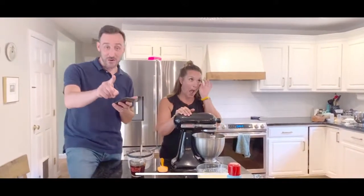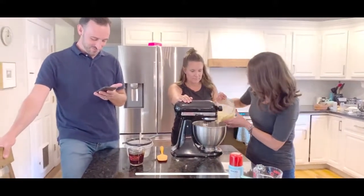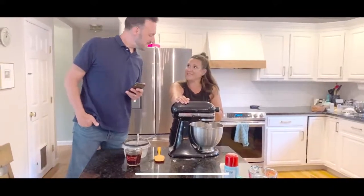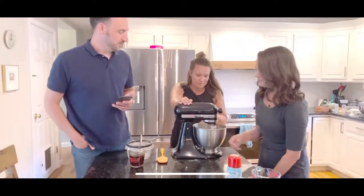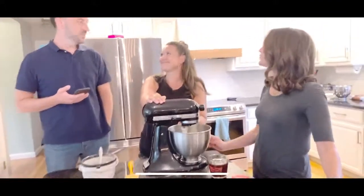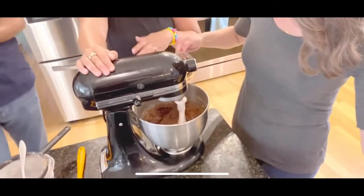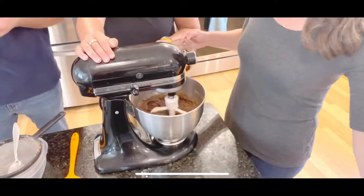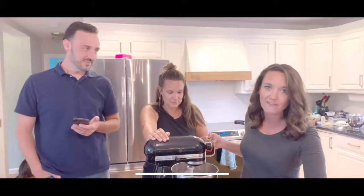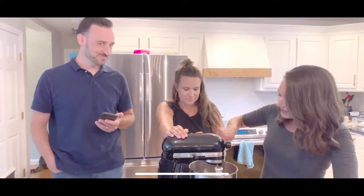Mix the wet ingredients right into the dry ingredients, just until it comes together - you don't want to over-mix it. Once it all looks homogenous, you add in the coffee. Some people are worried their cake will taste like coffee, but it's not true - it just enhances the chocolate flavor.